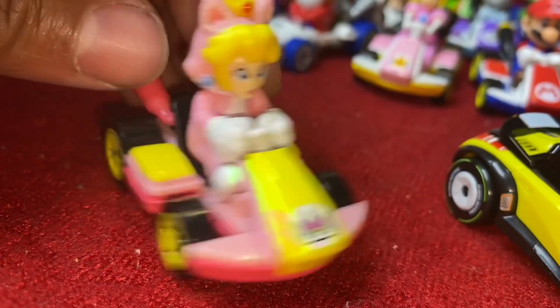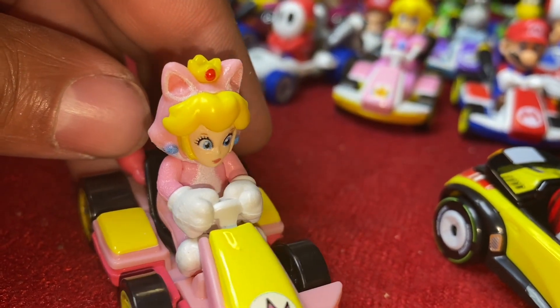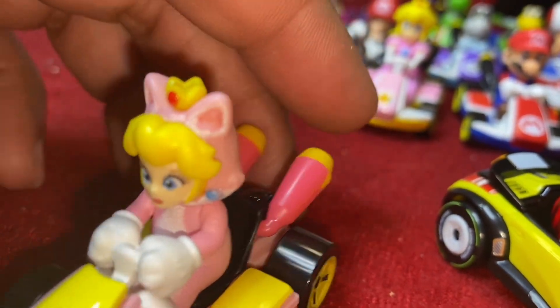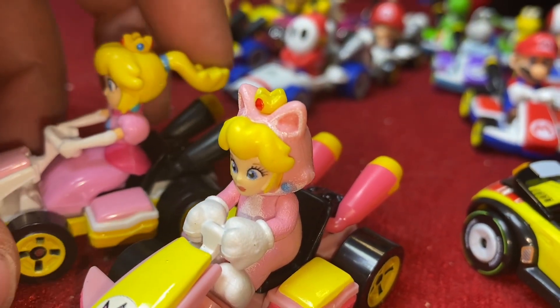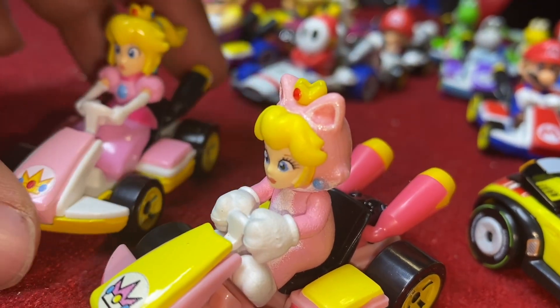Cat Peach — very cool. Got her pink ensemble here, red crown. It's weird that they didn't put the blue diamonds in her crown. I guess they got a little lazy and covered them up with the ears. But I'm just throwing it out there.